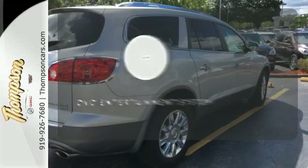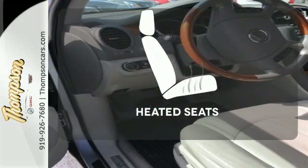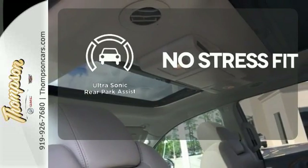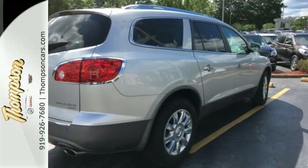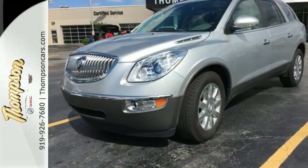Bring your favorite videos along for the ride with the DVD Entertainment System. The heated seats keep you comfortable no matter how cold it is. Say goodbye to dinged bumpers with the ultrasonic rear park assist. Your children will love the Enclave's spacious three rows of seating and host of kid-friendly features. And you'll love its superb handling and supreme comfort.